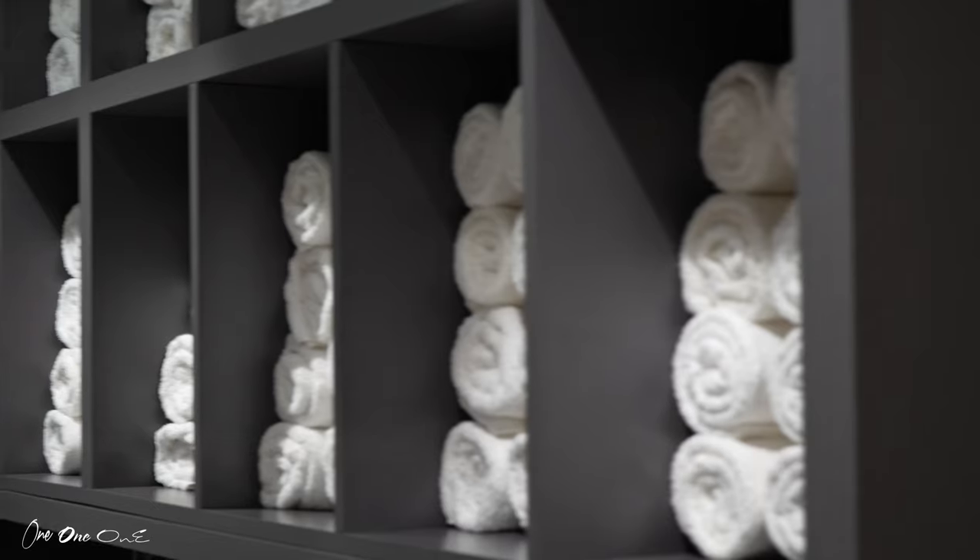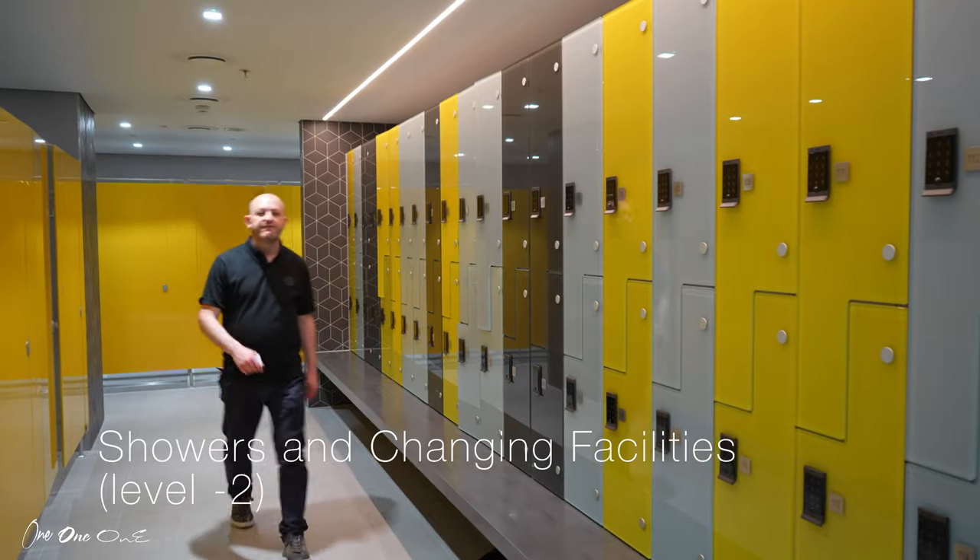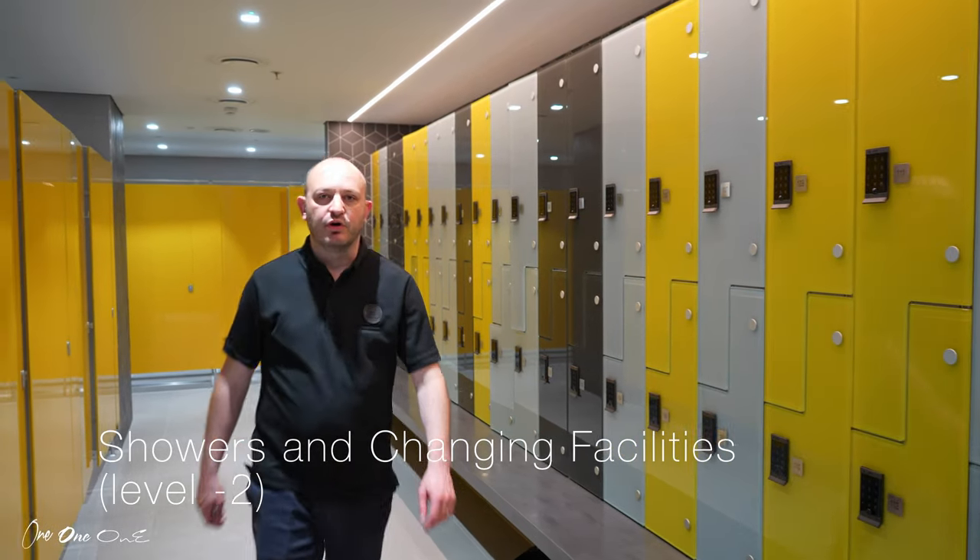On level minus two we've got the towel service, showers, bike rack and a dry room — a very well equipped shower block with lockers.